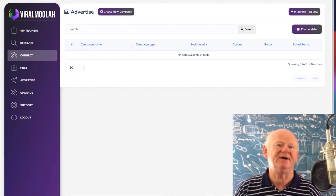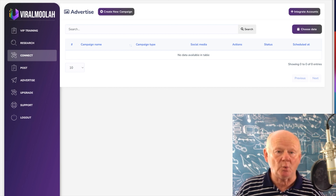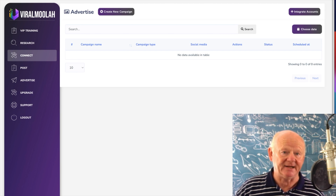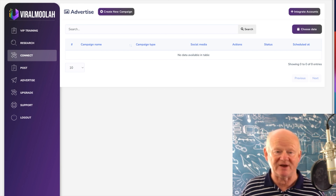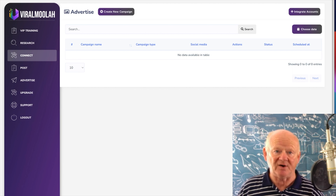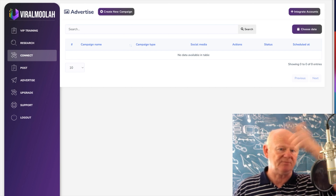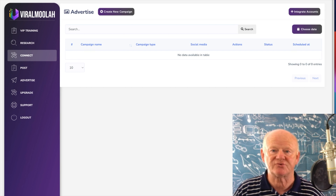Hi there guys, Mark Gossage here at bestbonusking.com. Welcome to my Viral Moolah review. Viral Moolah is all about getting buyer traffic, sending it to affiliate offers, and making commissions — putting those commissions in your pocket where it belongs. Before we go through the cloud-based app and see what it's about, I'd like to go straight over to the best Viral Moolah bonus page on the planet. Just click on that first link right down below the video.